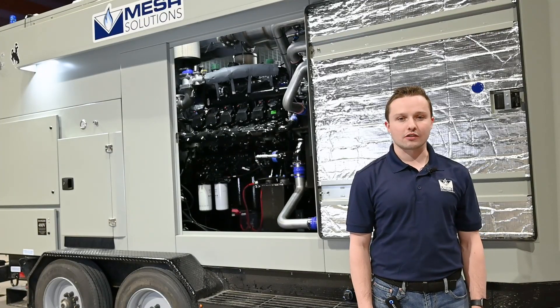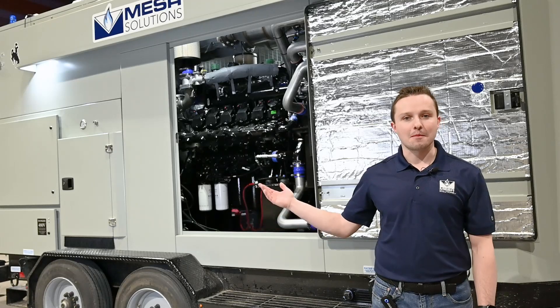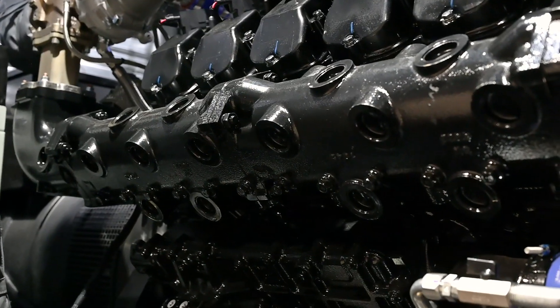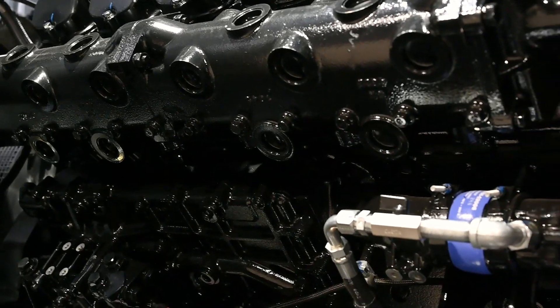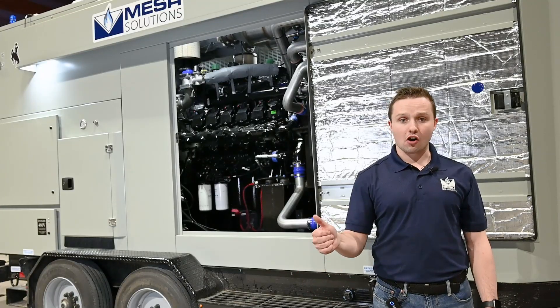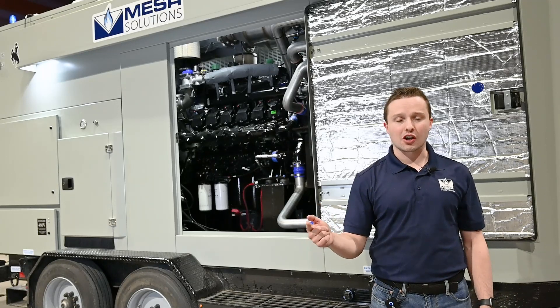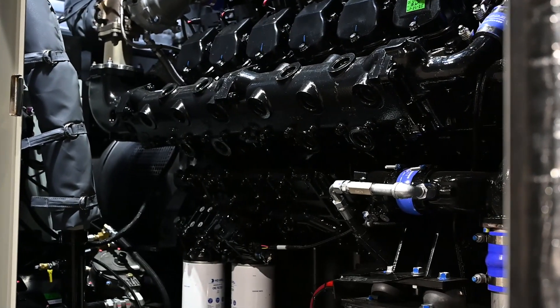Let's get started with this product walkthrough. The first thing we want to talk about is the Mesa engine — yes, you heard that right, the Mesa engine. We build all of these engines in-house. They're natural gas engines, but they aren't strictly natural gas; they can run off of propane as well. This meets the needs of our customers — if natural gas isn't present, you can haul in propane and run these things off of it.